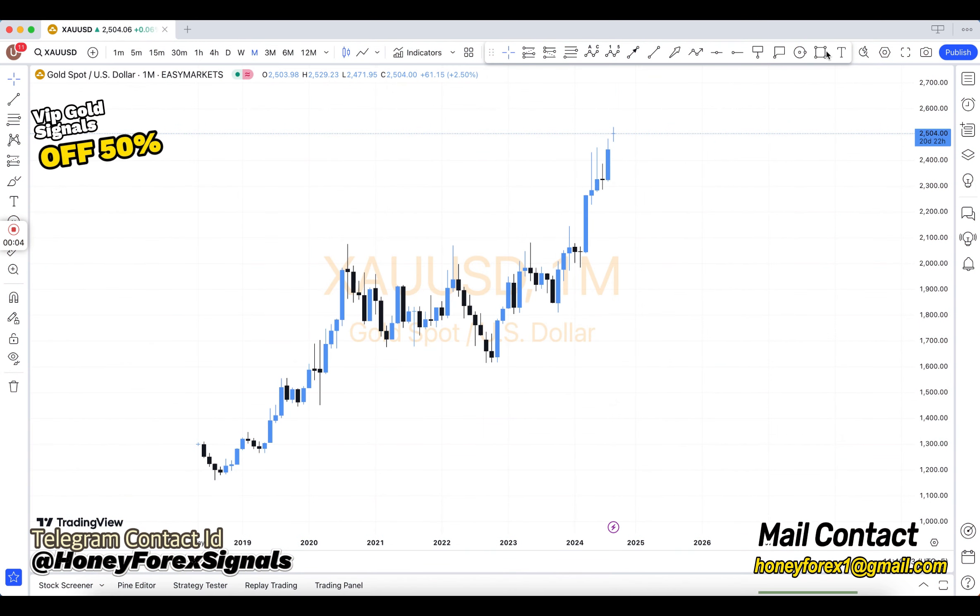Hi, my dear all friends, how are you? Welcome to Honey Forex Telegram VIP Forex Signals. Our team provides all kinds of signals: oil, gold, silver, indexes, and also Forex all pairs.